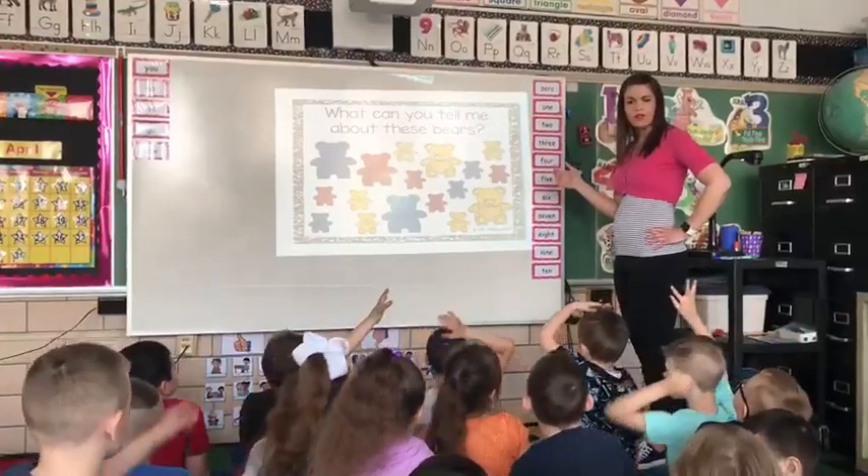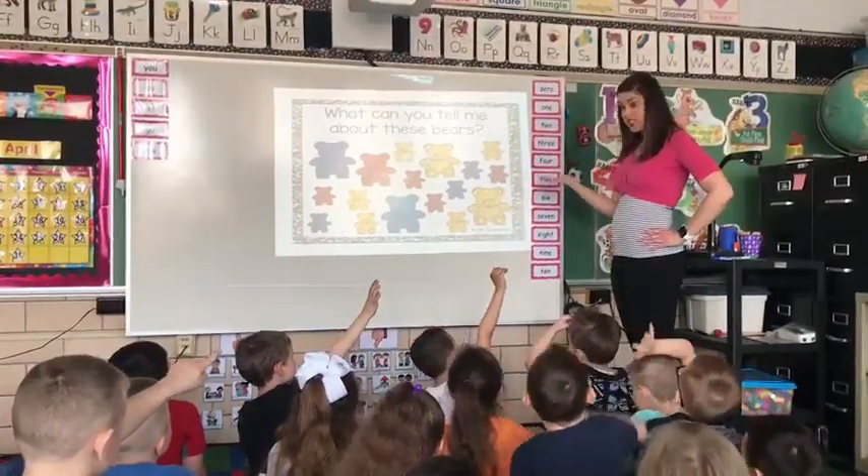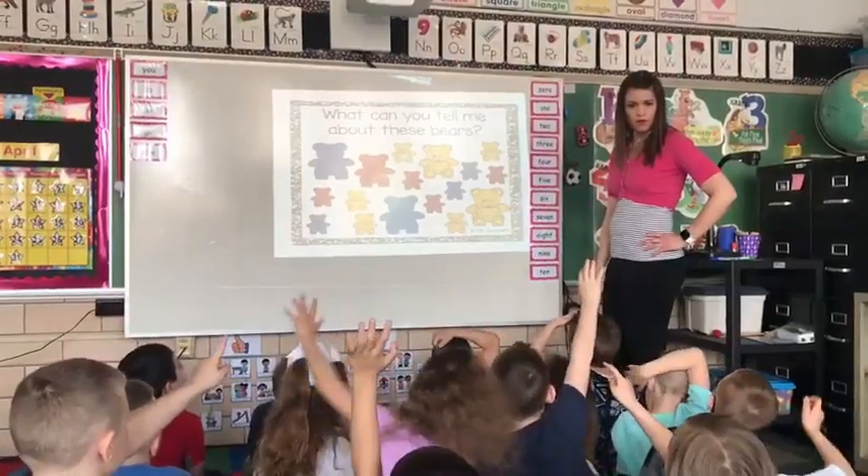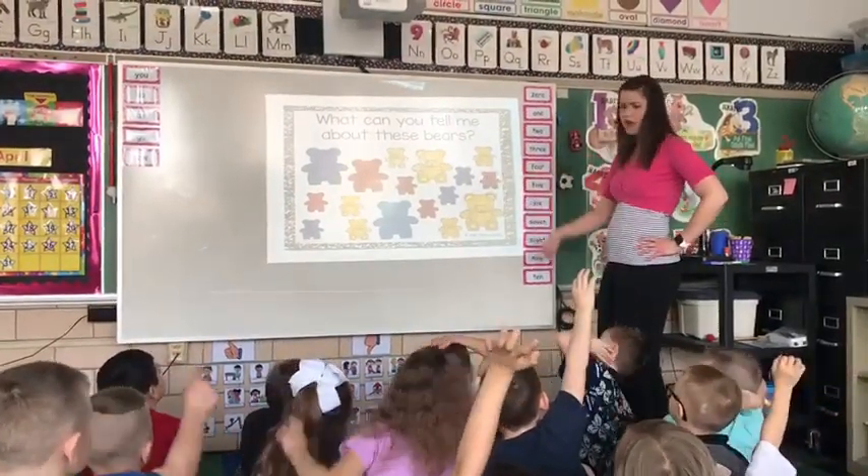Madeline, what can you tell me about the bears? They're all different colors. They're all different colors? How many colors are up there? Blue, red, blue, yellow. How many different colors are up there?